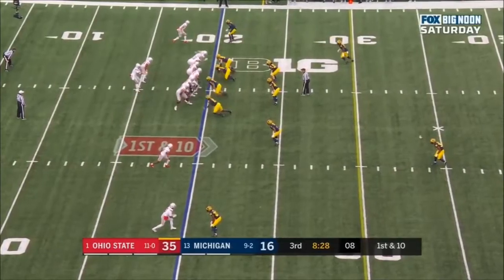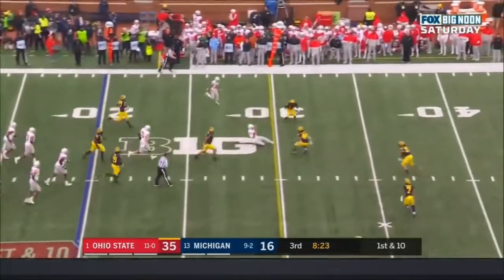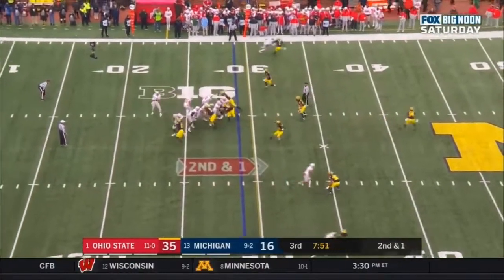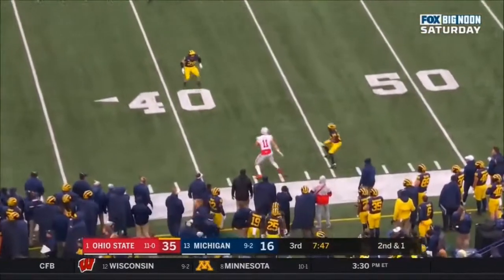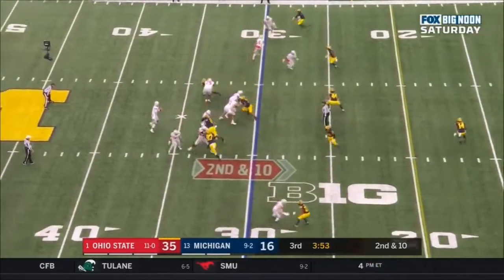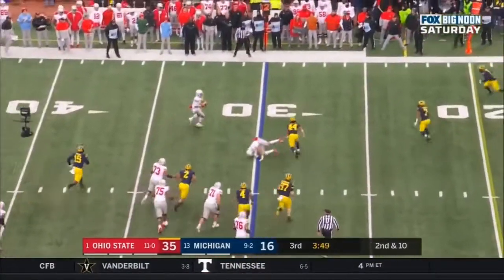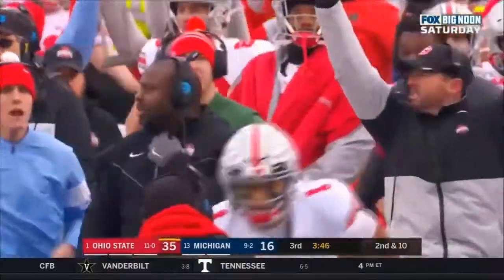After you've beaten one of your rivals — first and 10 at the 20 for Fields, and he runs it, slides down. It's 143 yards. Fields looking, guns it to the sideline, and it's caught by Austin Mack. Fields, the thrower — pump fake, scrambles, sets, fires — touchdown, Garrett Wilson!